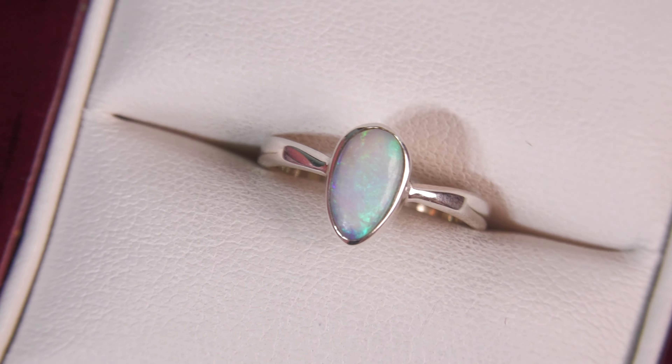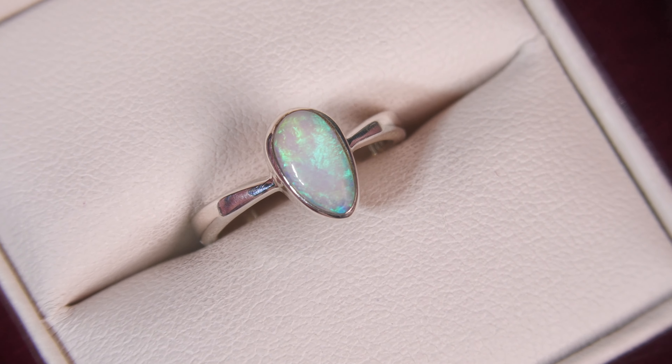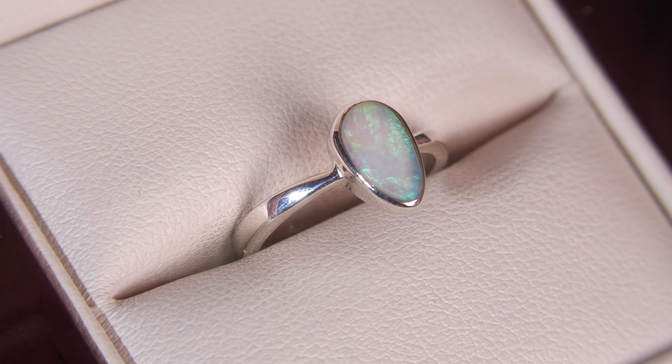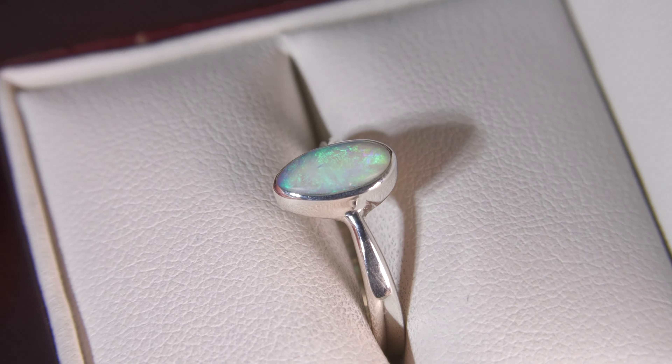This opal comes from Coober Pedy. Now, make sure you check out the video below where Kieran is modelling this ring — it will give you a really good idea of how it will look when it's actually on your hand.